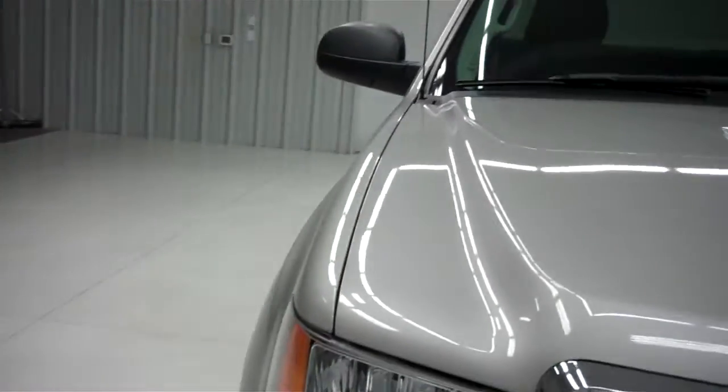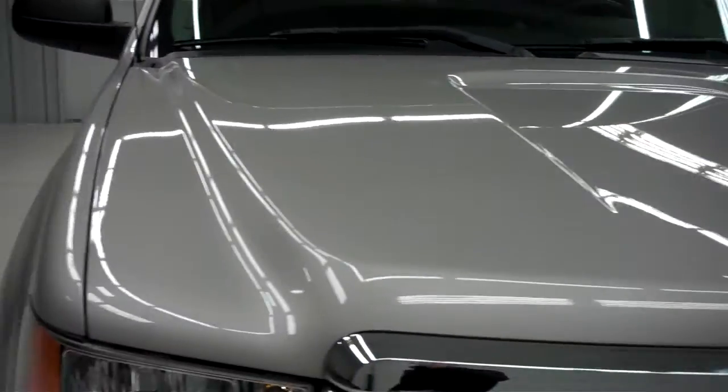The grille of the vehicle is very clean along with the hood. The hood does not have any dings or dents.